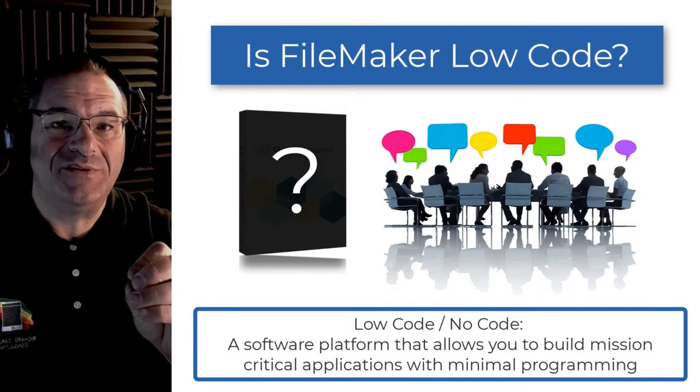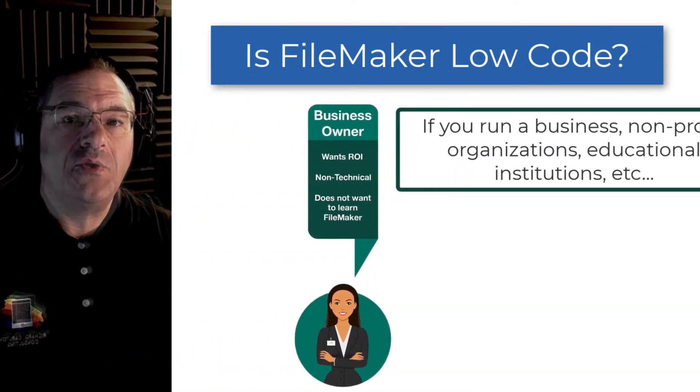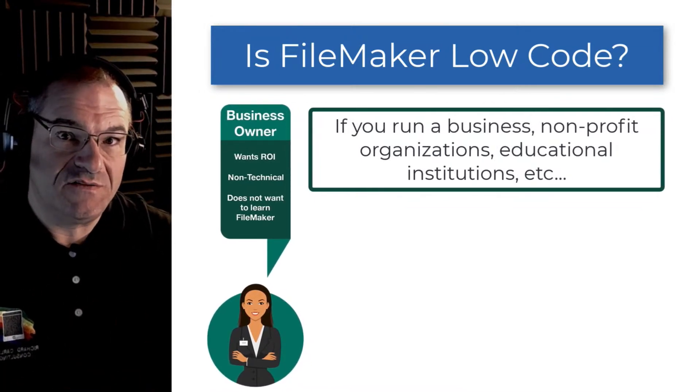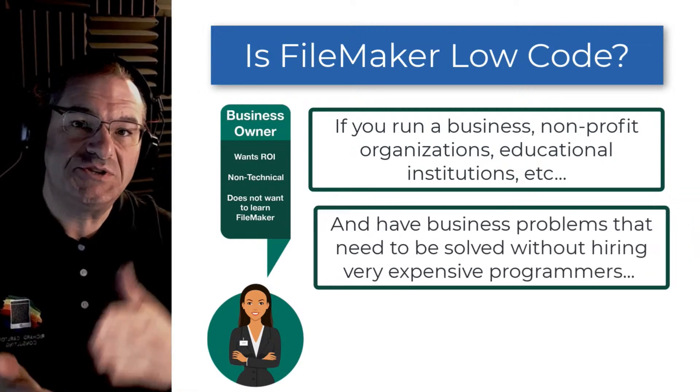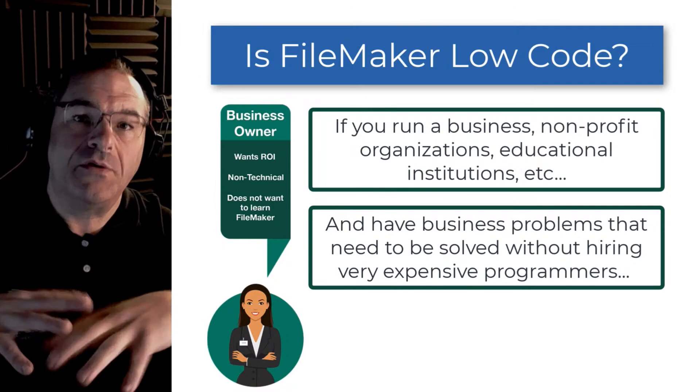You can build those applications very effectively using a minimum amount of programming. For all the people out there who run businesses or non-profit organizations or even educational institutions, they frequently have to solve business problems themselves without hiring a very expensive professional programmer.